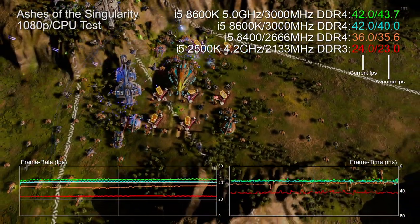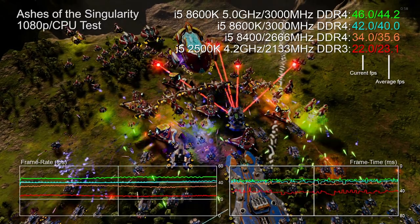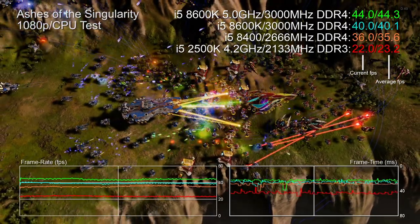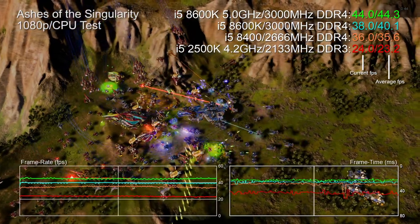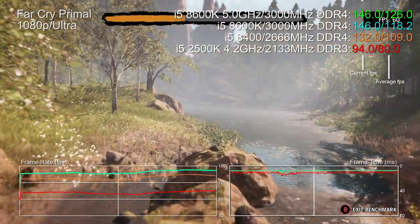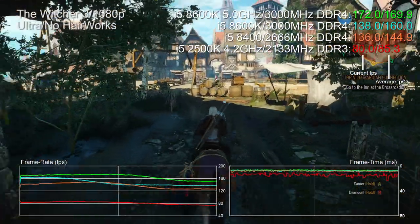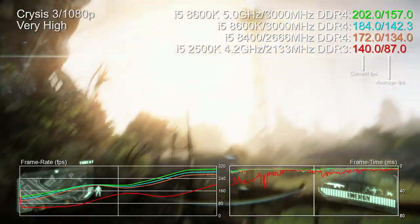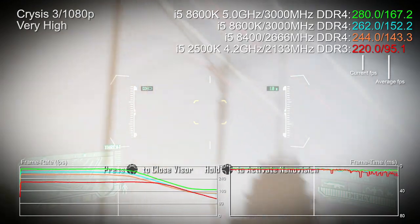4.2 GHz is just a touch faster than the 8600K's all-core turbo, so what do we see? All those architectural improvements and two extra cores result in dramatically improved performance: the i5 8400 is about 50 percent faster in Ashes, the 8600K extending the lead to 72 percent, and at its own overclock it's almost twice as fast. In Far Cry Primal the 8400 is 40 percent faster, rising to 51 percent with the stock 8600K. In The Witcher 3 the 8600K is getting on for twice as fast as a similarly-clocked 2500K, and in Crysis 3 the gap is equally dramatic.